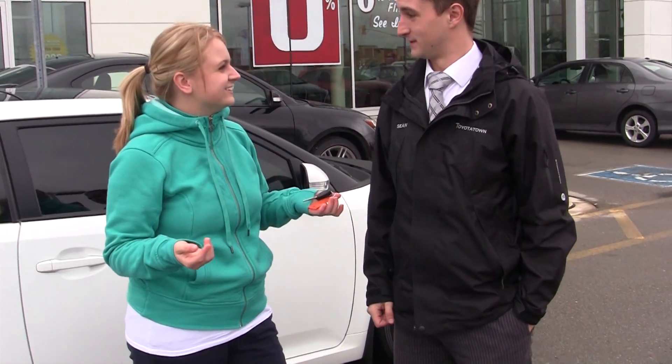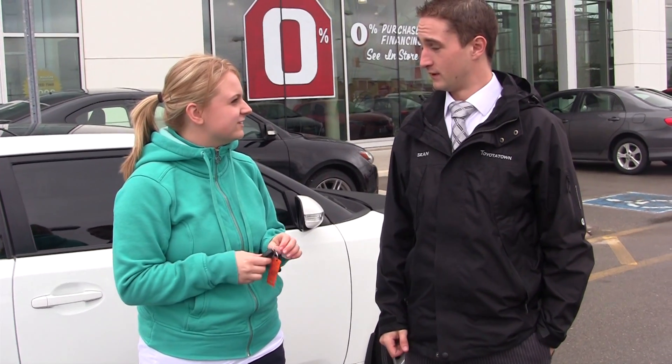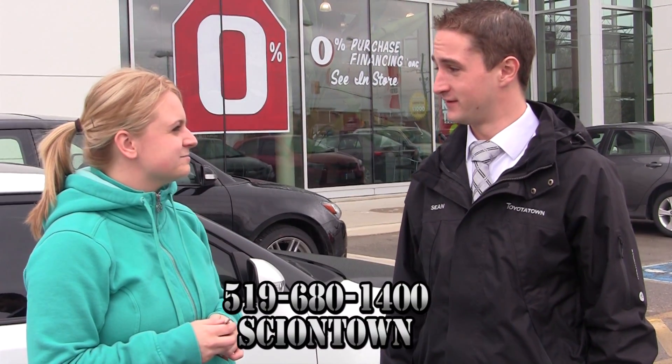Thanks for taking us out this afternoon, John. If somebody wants to know more about the Scion, how can they find out? Well, they can come into Toyota Town, or Scion Town as we're calling it now, or you can give us a call at 519-680-1400. Perfect.